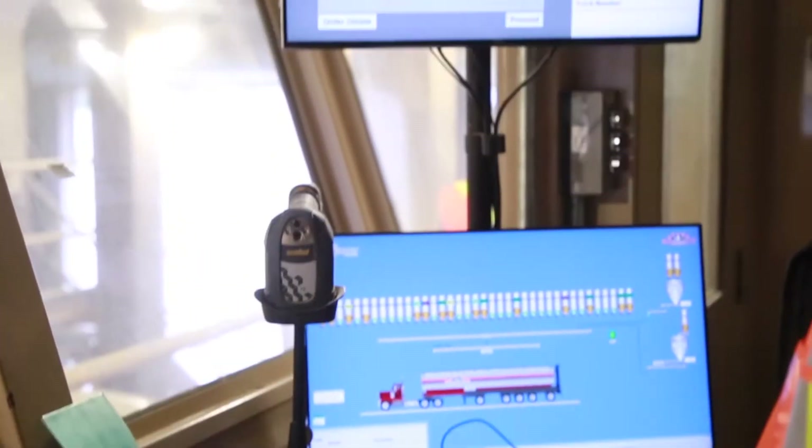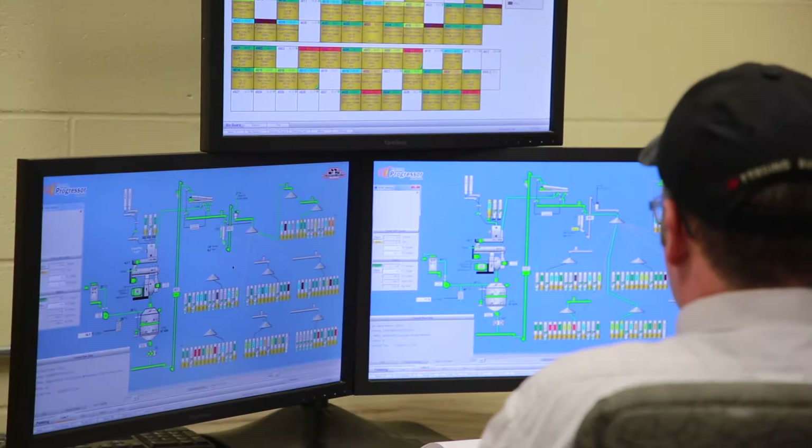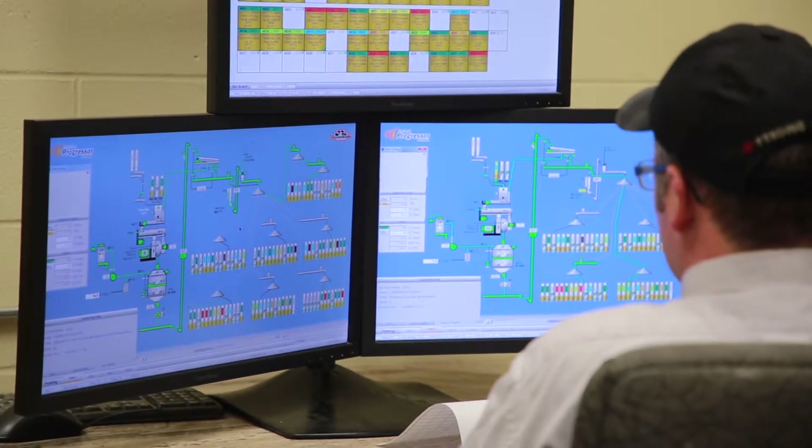Traceability allows us to respond quickly and efficiently should any quality concern be found with feed that we've manufactured. Here we use something called a serial number, and it's on all of our production paperwork as well as the invoicing the customer receives on their account.